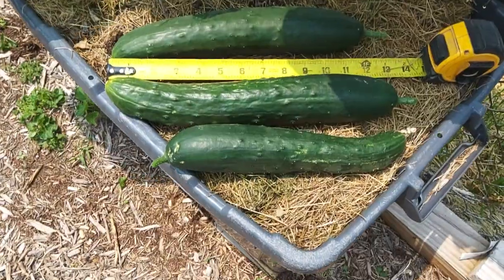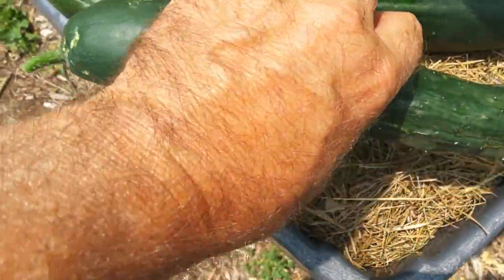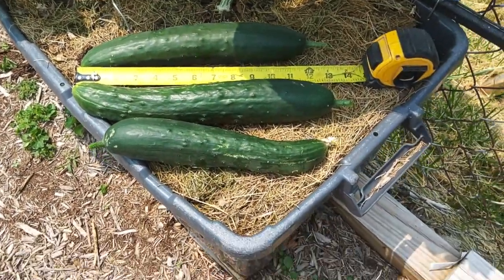There are our three biggest ones — one about 13 inches, one about 12 inches, and we'll see where this one's at. This one's 10 and a half inches. Can't complain about that.